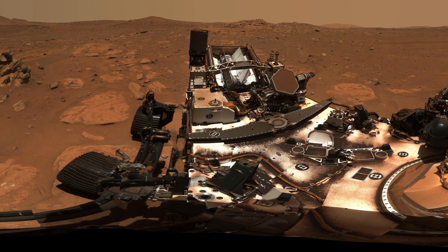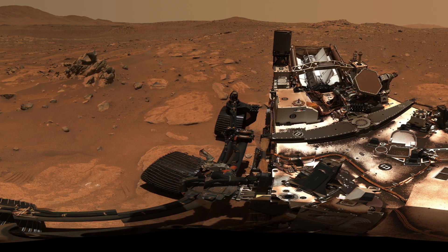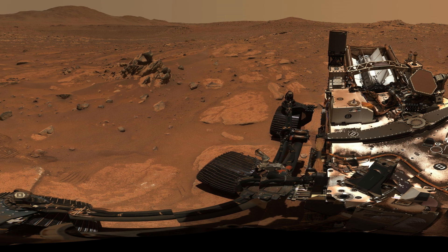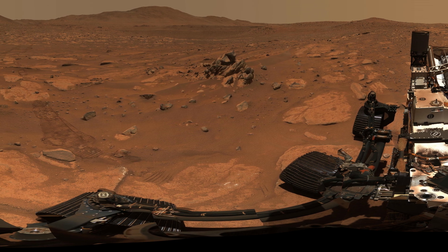Perseverance's mast cam Z captures a stunning 360-degree mosaic from Erie Hill. Perseverance's mission focuses on astrobiology, geology, and preparing for human exploration, including collecting and caching Martian samples for future retrieval and analysis on Earth.